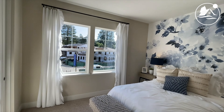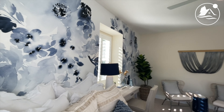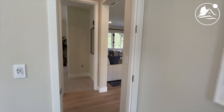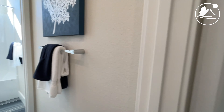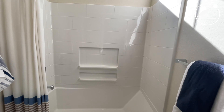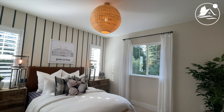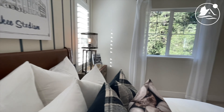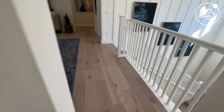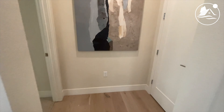Got a couple of bedrooms down here. Another bedroom — not cavernous, but for Santa Cruz County it's a decent size for sure. I love this family loft area upstairs. It's a nice design feature.